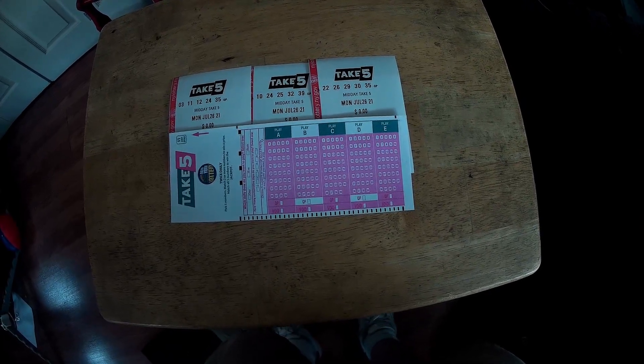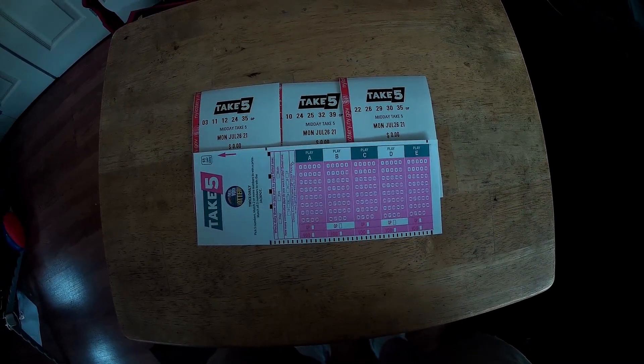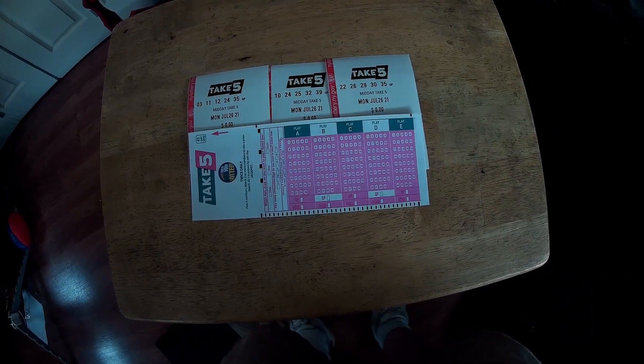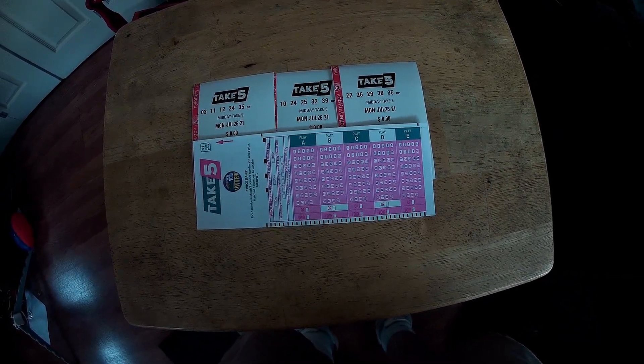In this video, I'm going to be showing you my three Take 5 quick pick free plays that I got for today's midday drawing. This is the first ever midday Take 5 drawing.